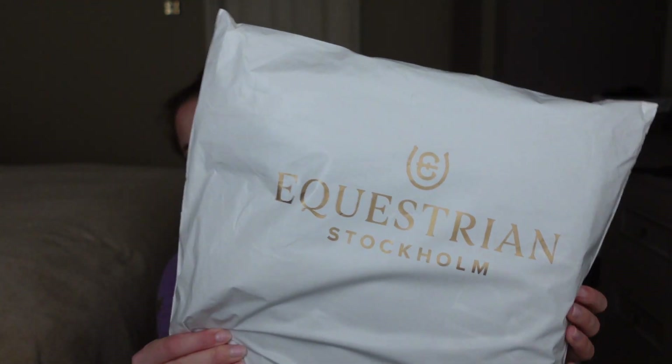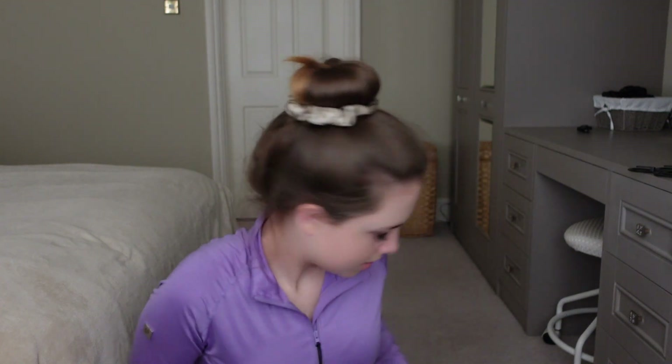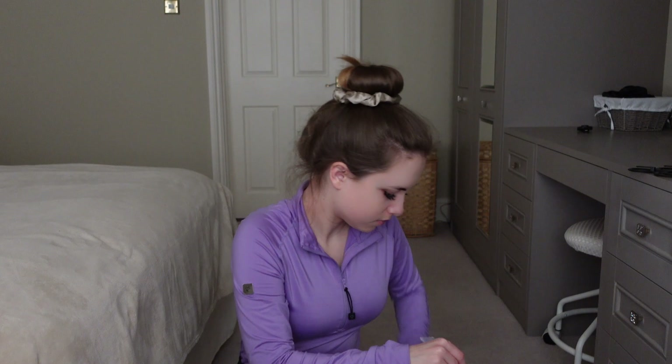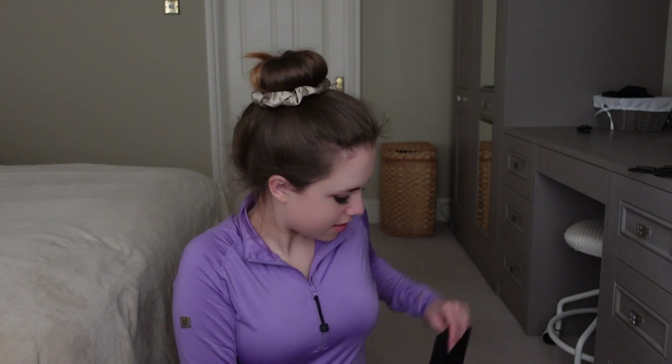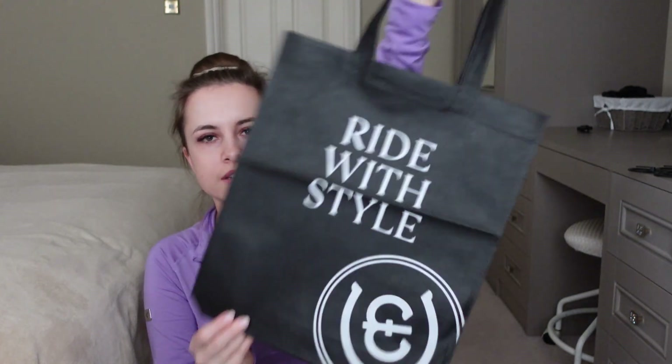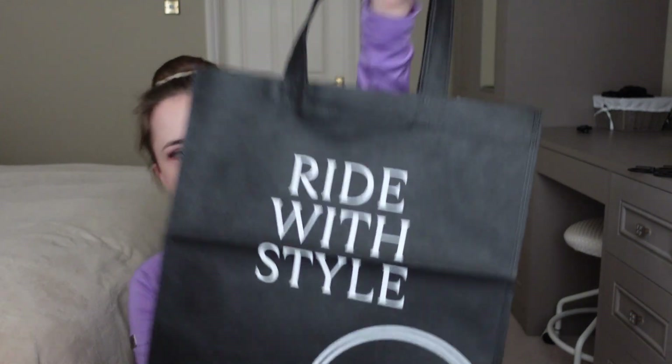I'm super excited for this one because it is from the one and only Equestrian Stockholm. Quite often when you order from Equestrians.com they put in a little free gift, and this time it was this little tote bag which is cute. It's got their logo on it and their name — it says 'Ride With Style'. So that's super cute.